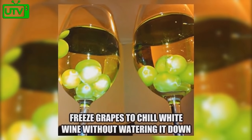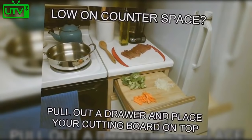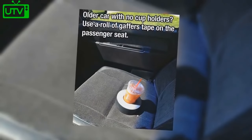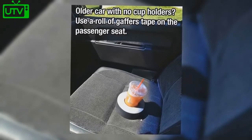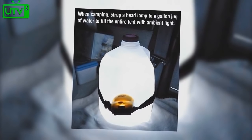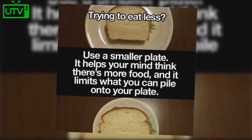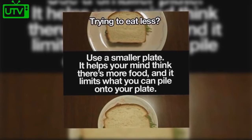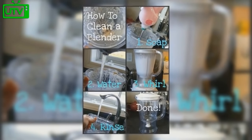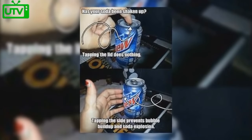Running low on battery? Put your phone on airplane mode and it will charge much quicker. Use a binder clip to air out your sponges. Freeze grapes to chill white wine without watering it down. Low on counter space? Pull out a drawer and place your cutting board on top. Have an older car with no cup holders? Use a roll of duct tape on the passenger seat. Camping? Strap a headlamp to a gallon jug of water to fill the entire tent with ambient light.